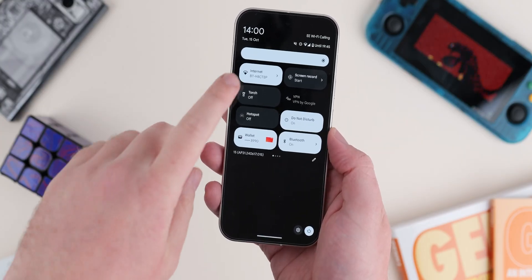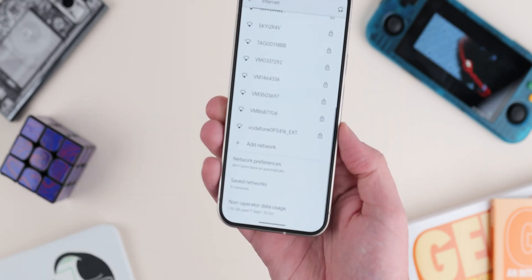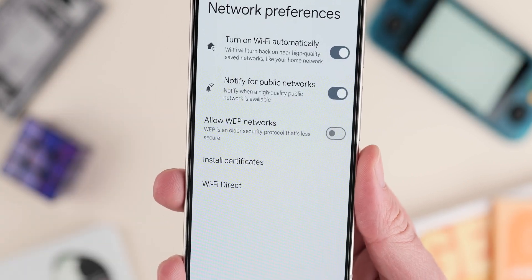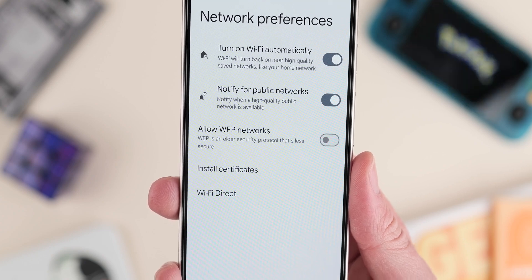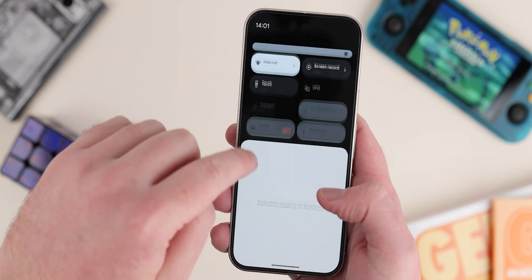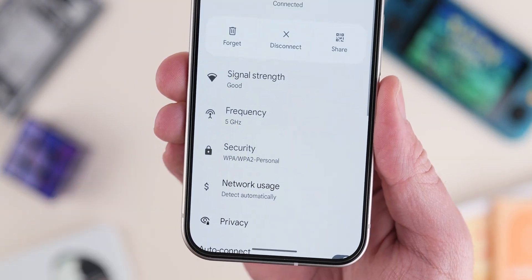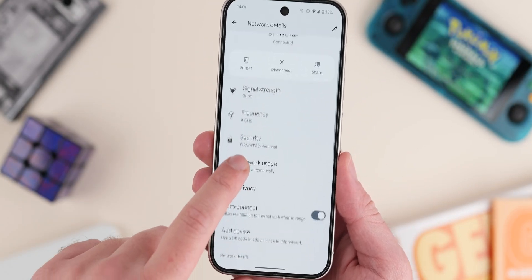From a security perspective, leave the option to connect to WEP (web) networks disabled in Android 15. However, you may sometimes need to connect to older Wi-Fi routers that require it, so it's useful to be able to toggle the feature as needed. Go into Wi-Fi security settings and you'll find a toggle to allow connection to web networks. For the vast majority of people, leave it disabled for an extra layer of Wi-Fi security.